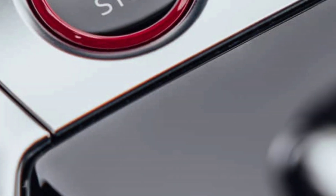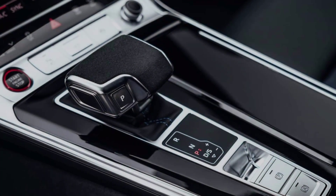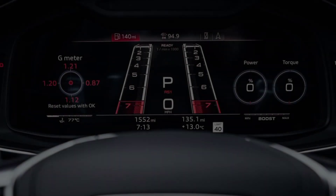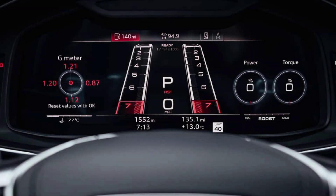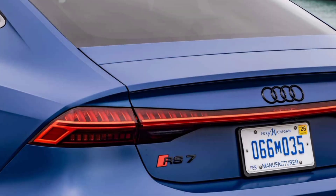Design and interior: the 2024 RS7 fuses aggression and sophistication. Wide fenders, massive air intakes, and a sporty rear diffuser leave no doubt about its performance DNA, yet the sleek lines and elegant design elements maintain a level of luxury that's expected from Audi.